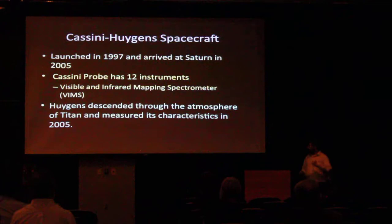And Huygens, as you probably all know, descended through the atmosphere of Titan in 2005 and measured all the atmosphere characteristics — temperature profile, everything we need to know about the atmosphere essentially. But that was only at one point, which is important to remember.